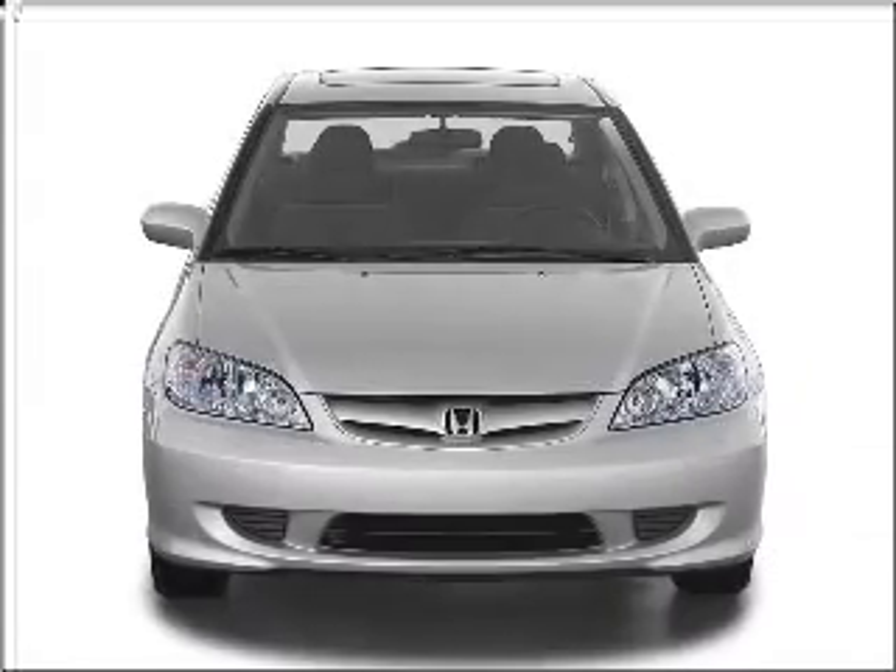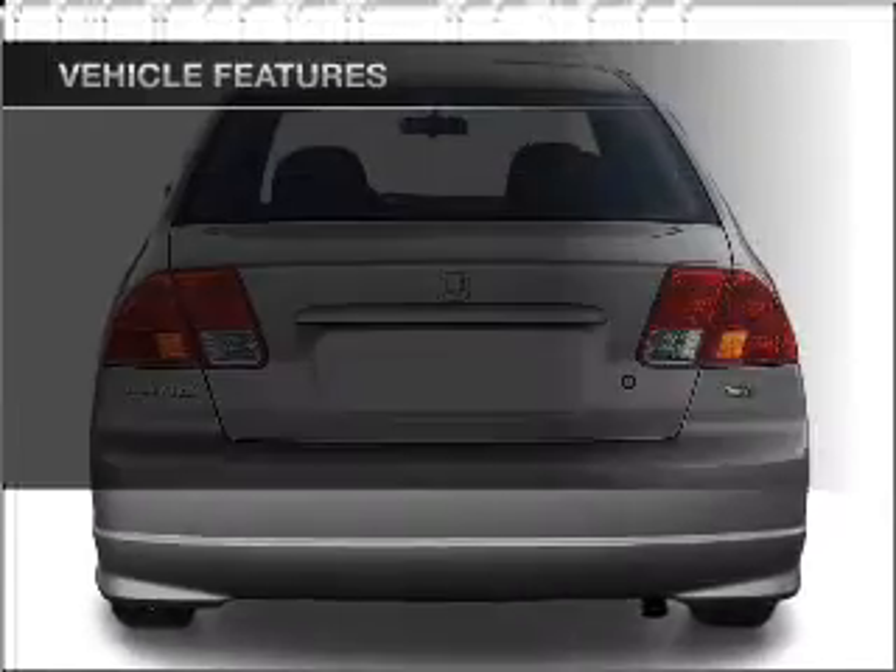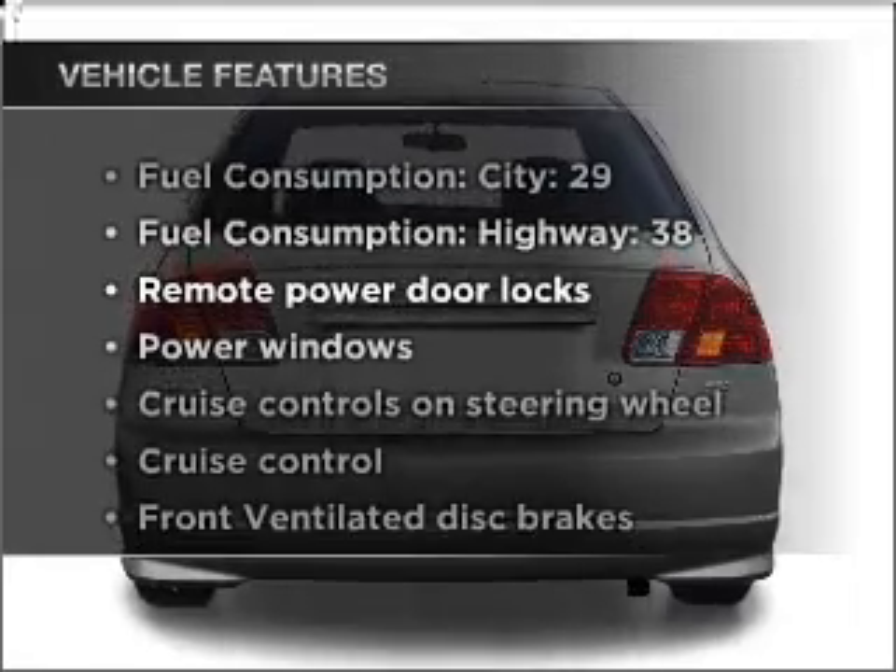Get noticed in this 2004 Honda Civic. This is the set of wheels you've been looking for, with an efficient 4-cylinder engine that responds smoothly to its automatic transmission. Plus enjoy these notable features that are included in this vehicle.